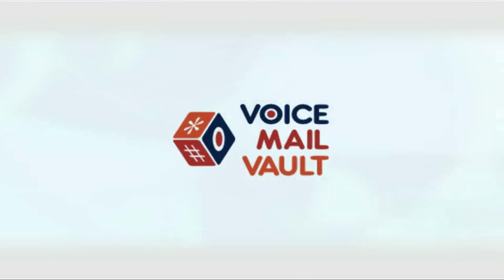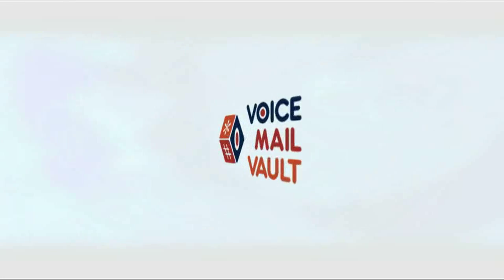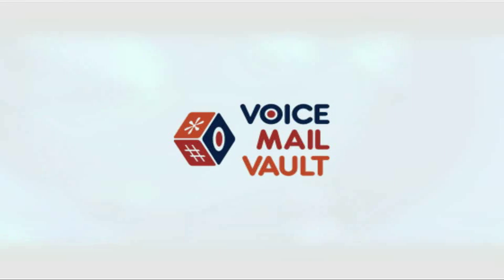Welcome to Voicemail Vault, the web's premier resource for recording and archiving your most important voicemail assets. Whether it's a priceless voicemail from a relative or something critical to your career, Voicemail Vault will let you record and archive all those voicemails you simply can't throw away.